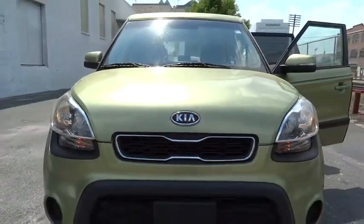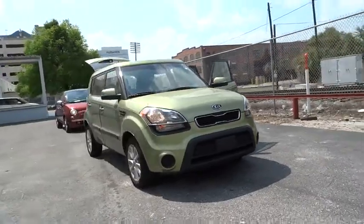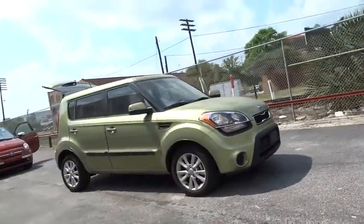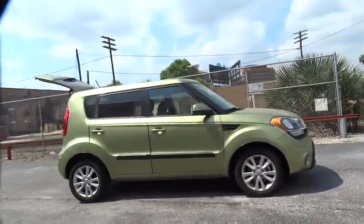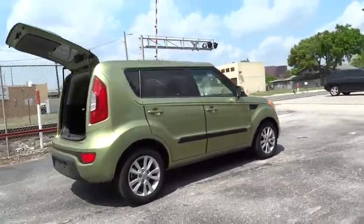2012 Soul. The Soul is quick and ready with its innovative catchy style. A sharp, roomy and well-fitted cabin and a comprehensive list of safety and fun features, priced below $15,000.